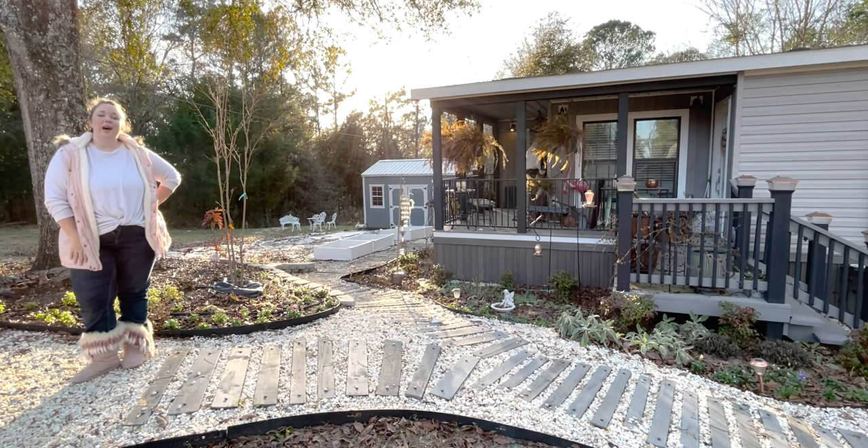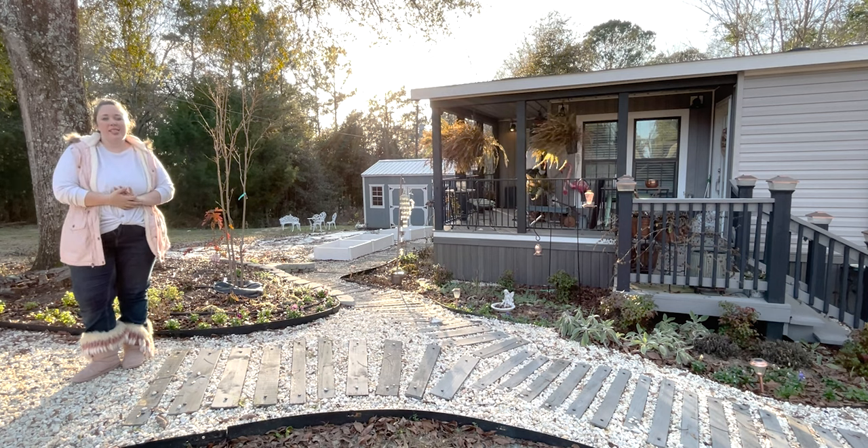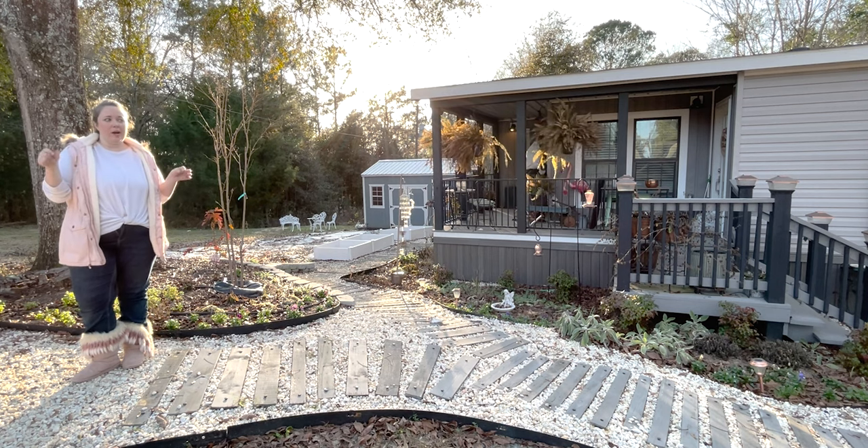Hey y'all, it's Betsy with Happily Ever After Etc and welcome back to a garden video. Today we're going to have a quick little update for y'all.